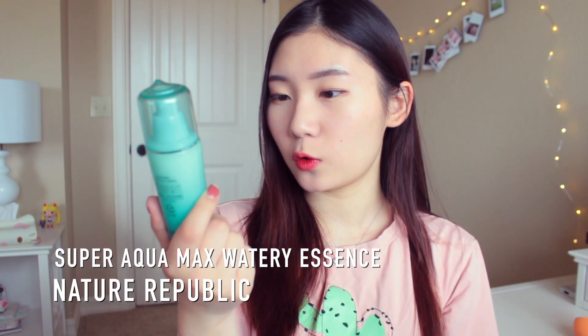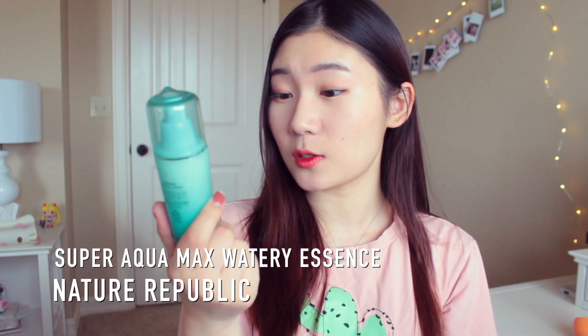Next, I got the Nature Republic Aqua Super Aqua Max Watery Essence. I was looking for a product to use before my moisturizer to double up the moisture levels on my skin without creating weird patches when I apply makeup. I find this is really good because it's super light and it literally melts into your skin and absorbs instantly. It's a light essence, not really a moisturizer, but it's really nice and it smells really good too.